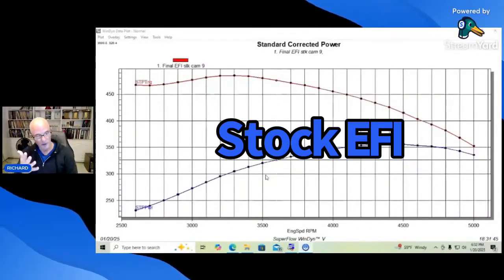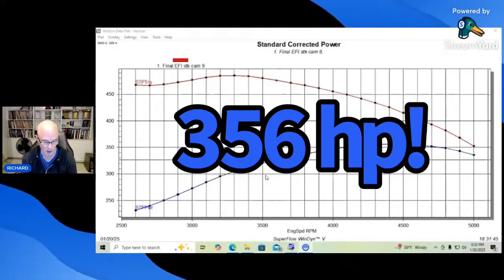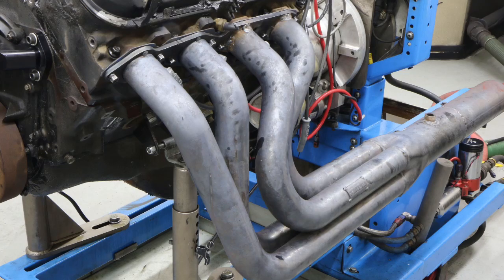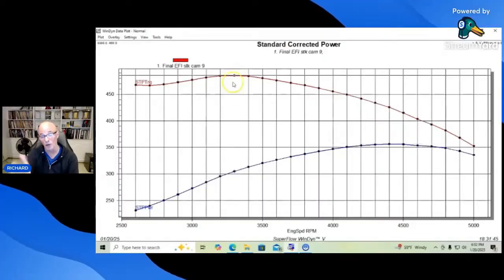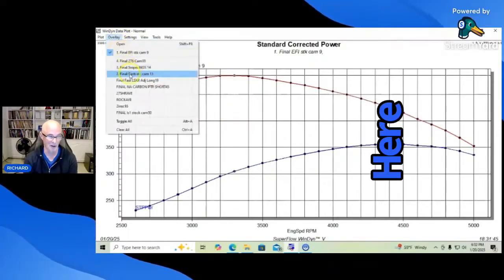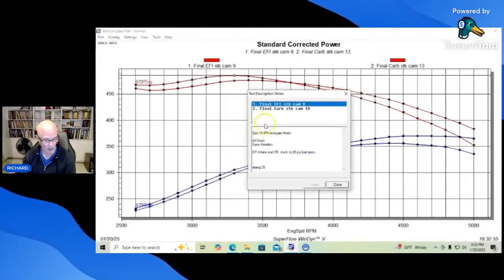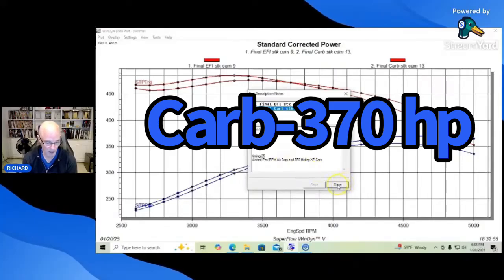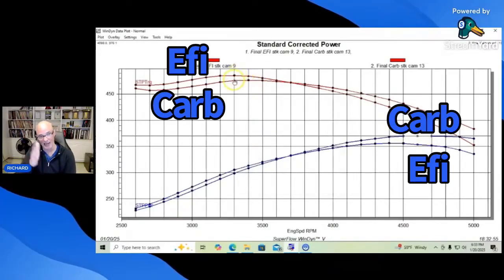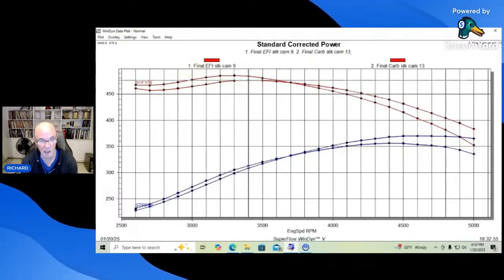With the factory long runner EFI intake manifold it made 456 horsepower and 486 foot-pounds of torque, running with long tube headers. All of this happened below 5,000 RPM — peak power around 4,300–4,400 RPM, peak torque down at 3,200–3,300 RPM. When we put the dual-plane intake manifold on, it picked up to 470 horsepower but dropped torque down to 476 foot-pounds. So a little more power past about 3,800 RPM, but below that it lost out in torque compared to the long runner EFI manifold.